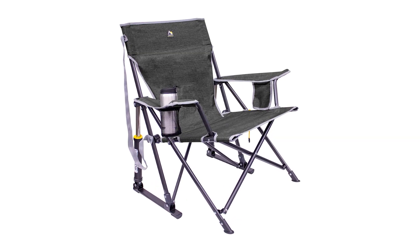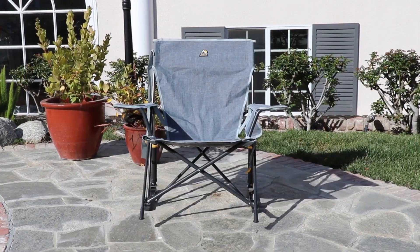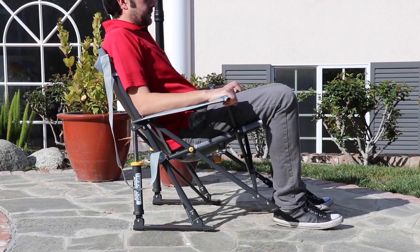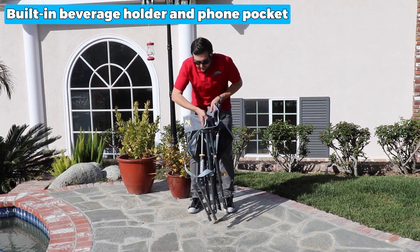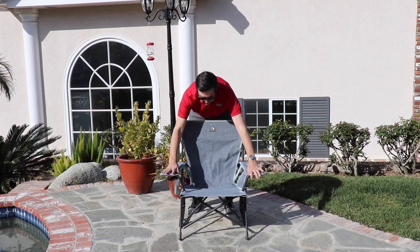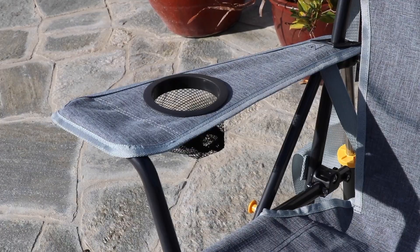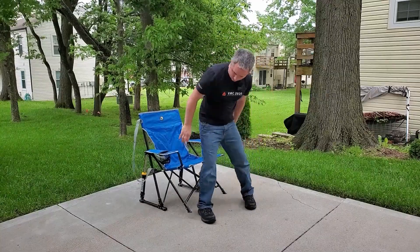And the next one is the best easy setup: the GCI Outdoor Rocking Chair. The GCI Outdoor Rocking Chair is designed for outdoor use, providing a comfortable and soothing rocking motion. Its sturdy powder-coated steel construction ensures durability and supports up to 250 pounds. This chair features a built-in beverage holder and phone pocket, allowing you to keep your essentials within reach. Setting up the chair is quick and hassle-free, thanks to a unique design. The patented Spring Action Rocking Technology allows for smooth rocking on most outdoor surfaces. It also folds up easily, and the included carry strap makes transportation to campsites, picnics, concerts, and festivals a breeze.